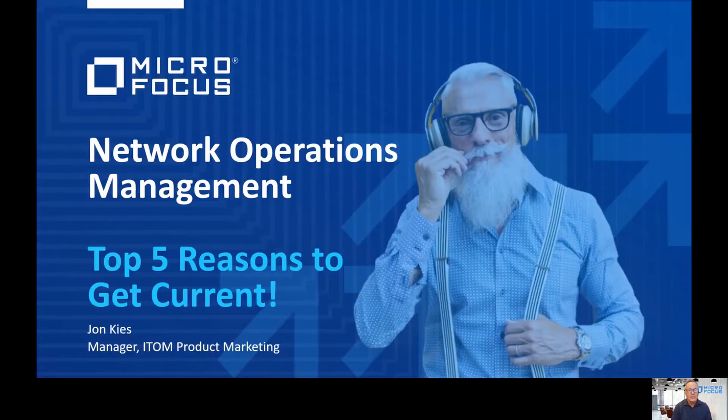Hello and welcome. My name is John Kias. I'm the manager of ITOM product marketing, responsible for Micro Focus's service assurance portfolio of products, which include network operations management, operations bridge, and data center automation. Very happy to be with you today.